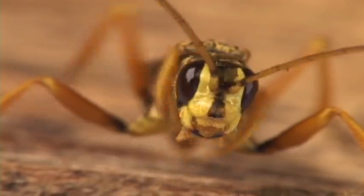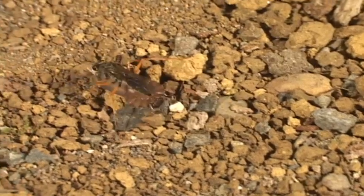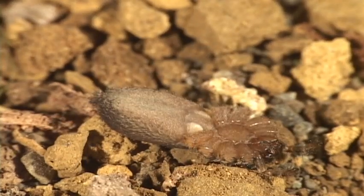A good way to ID spider wasps is to check out their long legs. Often the antennae are like this. The hyperactivity and the diagonal suture on the thorax here are also key identifying features.